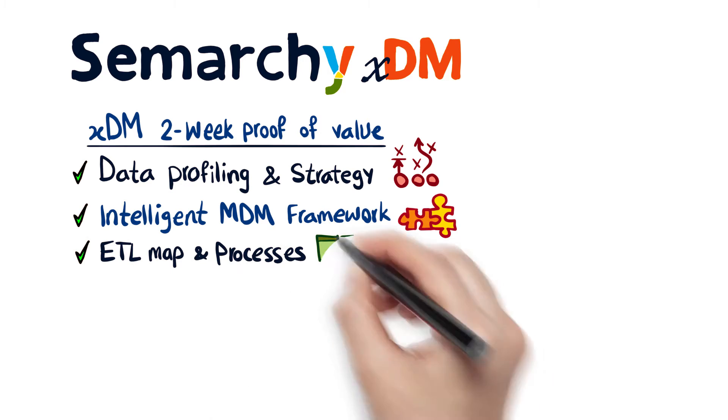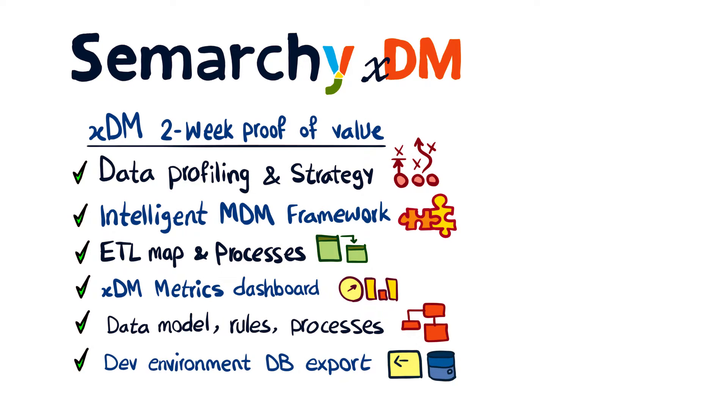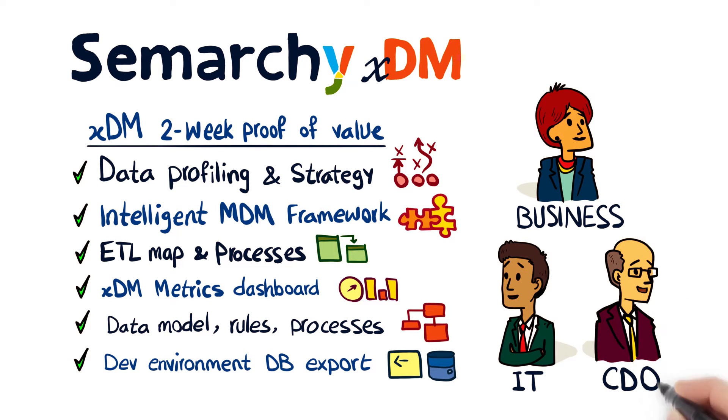We'll profile your data and identify a strategy that integrates governance and data mastery into your business with minimal disruption. With a proof of value at the beginning of the development process, anyone can clearly articulate and showcase the real value a new solution brings, getting everyone on the same page.